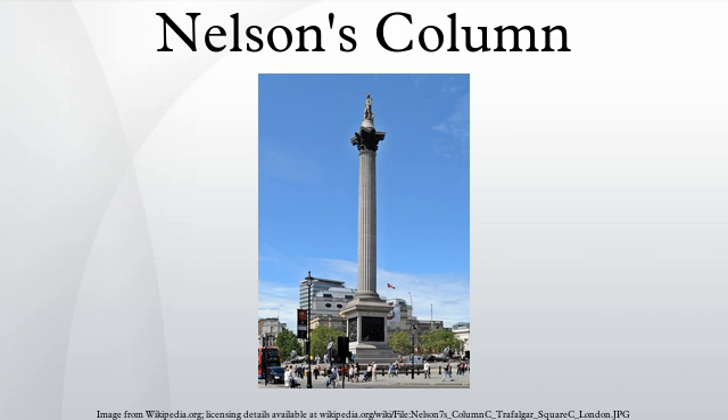In February 1838, a group of 121 peers, MPs, and other gentry formed a committee to raise a monument to Lord Nelson, funded by public subscription, and the government agreed to provide a site in Trafalgar Square in front of the newly completed National Gallery. A competition was held for designs with an estimated budget of between £20,000 and £30,000. The deadline for submissions was January 31, 1839. The winning entry, chosen by the subcommittee headed by the Duke of Wellington, was a design by William Railton for a Corinthian column.